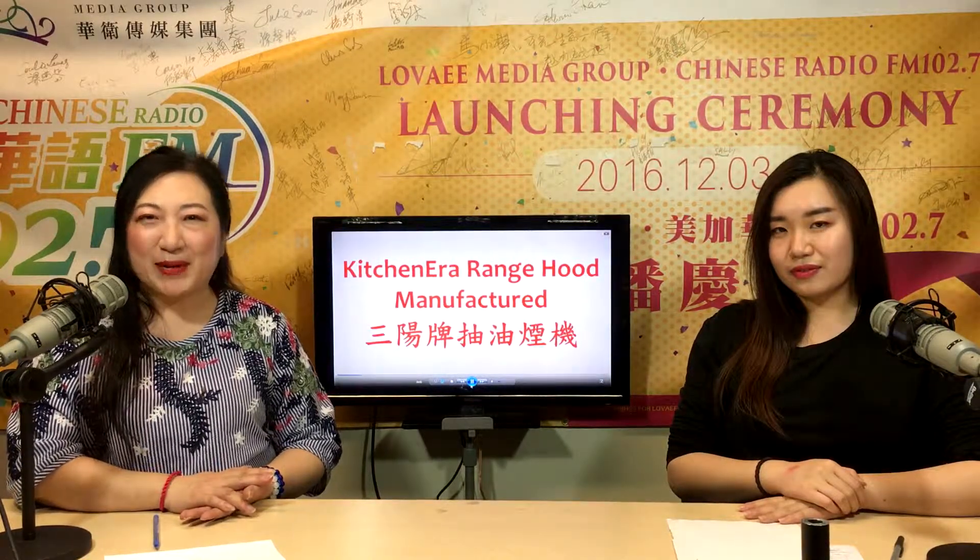好,多谢大家收听和收看的。如果你喜欢今集的节目,希望你给一个like and share我们啦。Lastly, thanks for tuning in. If you enjoyed this episode, please like and share. Bye bye!